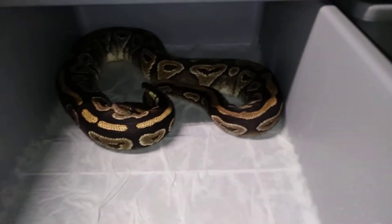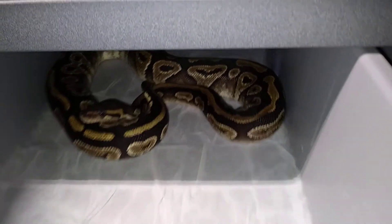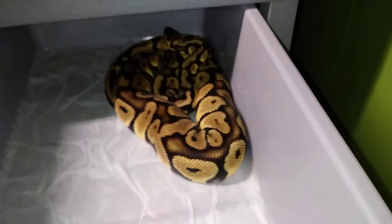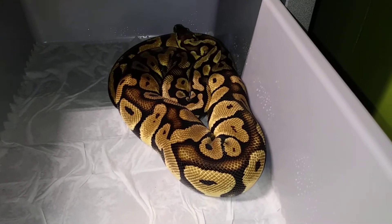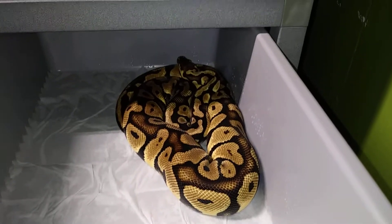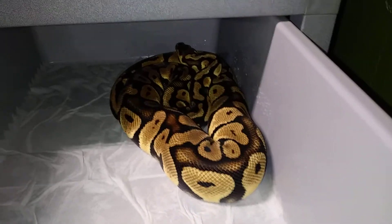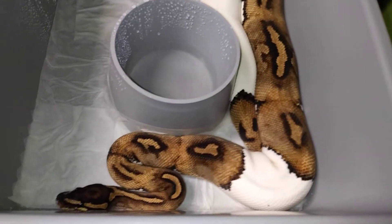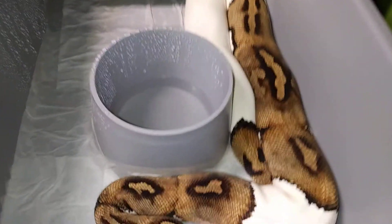Another mojave female — might pair her up next year, she's up to size. Got a pastel possible het clown — the pastel is Renek line, it's really holding good color. Renek line is pretty good.